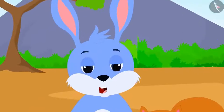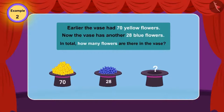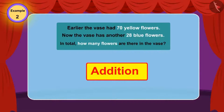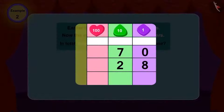Everyone was surprised how Gaggu did this magic. They clapped really hard. In the flower vase earlier, there were 70 yellow flowers. Now, in the flower vase, there are 28 flowers more. Now, how many total flowers are there in the vase? Children, can you tell if in this question we will use addition or subtraction? In this question, we have to find the total number of flowers. Whenever we need to find the total number of things, we make use of addition. Therefore, in this question also, we will use addition. If we add 28 to 70, the total is 98.